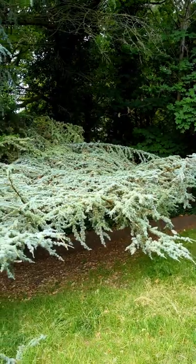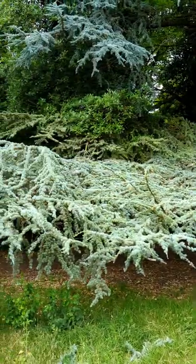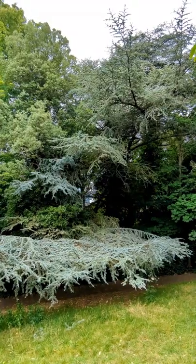The lower branches really spread out nicely to cover the walkway, and this one's doing really well here in the UK.